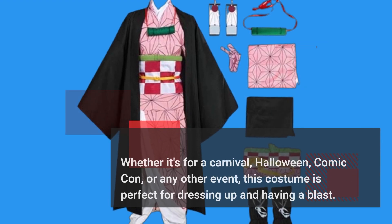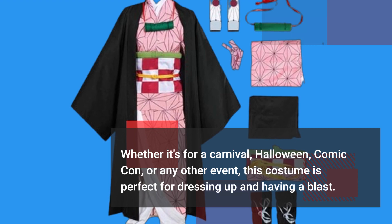The wide bandage can cover the stomach and slim the waist easily. Whether it's for a carnival, Halloween, Comic-Con, or any other event, this costume is perfect for dressing up and having a blast.